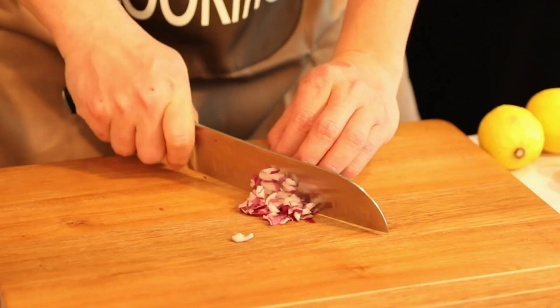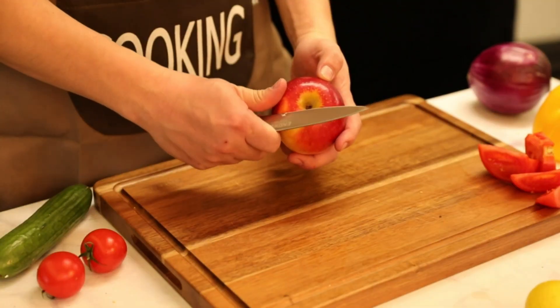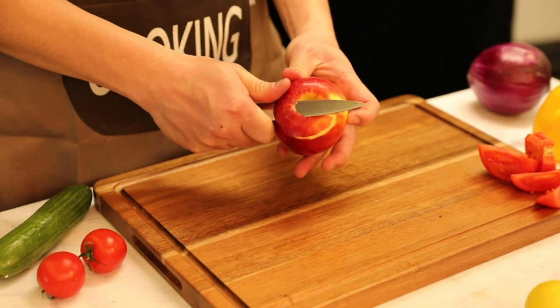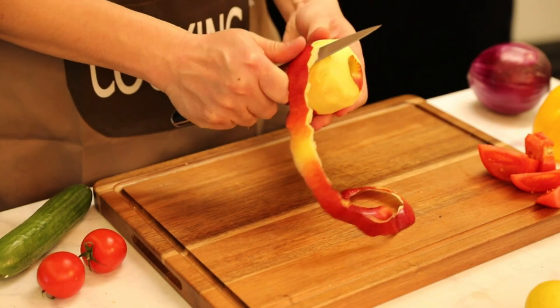It is suitable for home and restaurant use. The blade is sharpened and carefully polished by craftsmen with decades of experience, and is suitable for cutting, slicing, and peeling tasks. Order it now — you will never regret it.